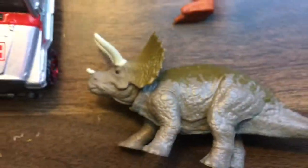This is the Triceratops; he moves his head. This is a Jurassic Park Jeep — pretty nice.